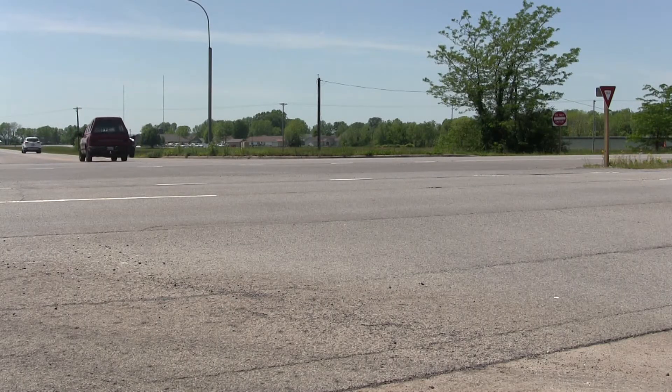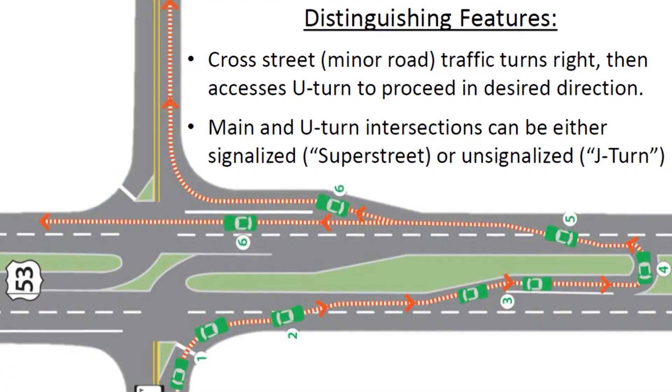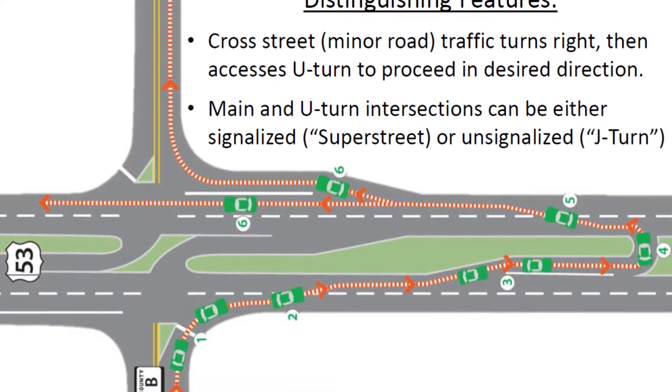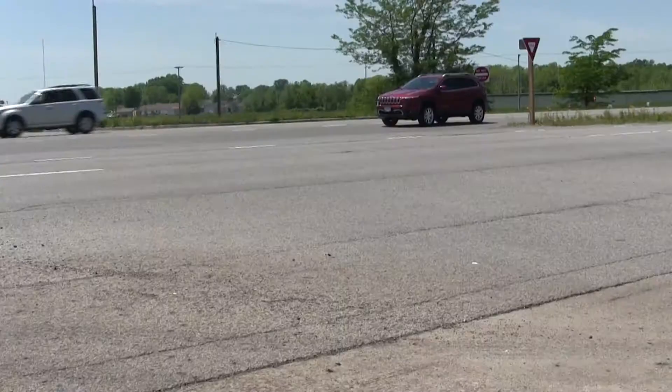An ARCUT intersection is a Restricted Crossing U-Turn intersection — new to Illinois but not new to the United States. An ARCUT intersection restricts left turns from an intersection, so a car wanting to turn left will now have to turn right, travel a little distance, and then do a U-turn.